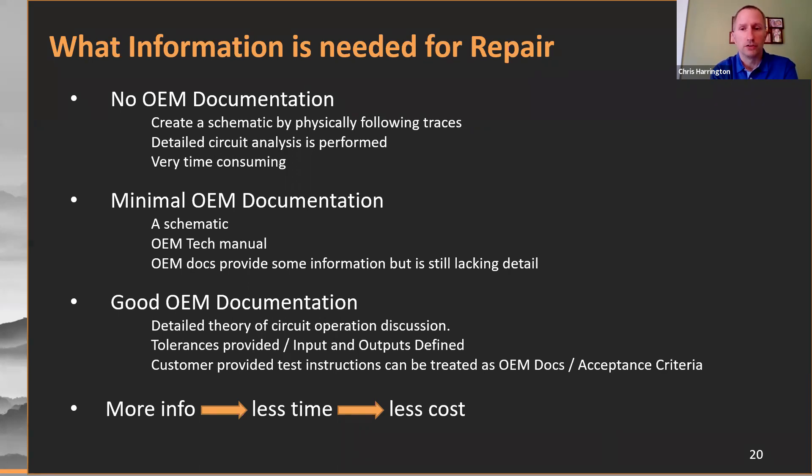We understand that due to the age of equipment or proprietary nature of information, documentation is not always feasible to be provided. Therefore, we've built our repair program around not having any information and just a piece of equipment being supplied. In the case where there is no documentation, we almost always trace out the entire board component by component to develop a schematic used both for troubleshooting and developing the test procedure. With some complex items this can be very time-consuming and labor-intensive. In the case where some minimal documentation is available — like a schematic or tech manual — many system-level documents don't go down to the level of that one circuit card. In a situation where we have good documentation with a schematic, theory of operation, tolerances, and maybe a calibration guide, we're able to efficiently process all levels — but of course the more info we have, the less time it takes and therefore the lower cost to the site.